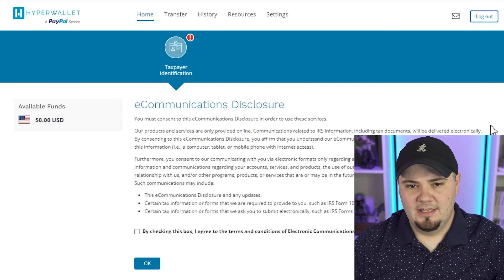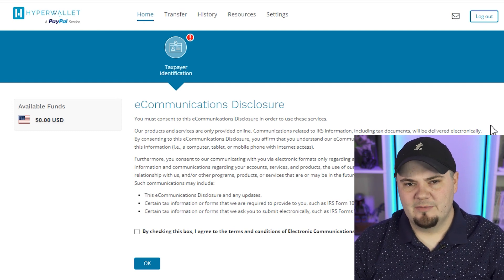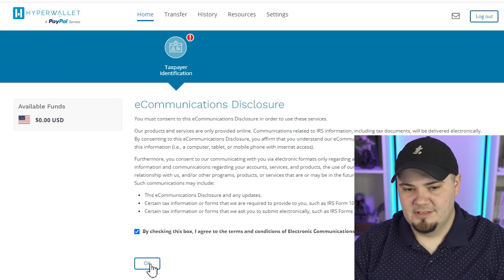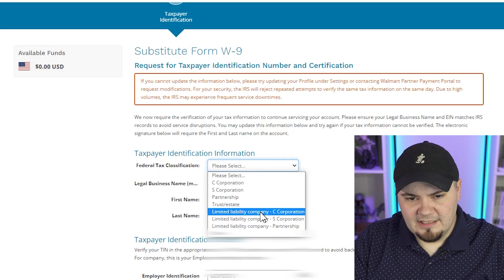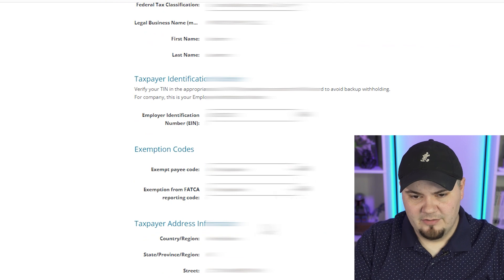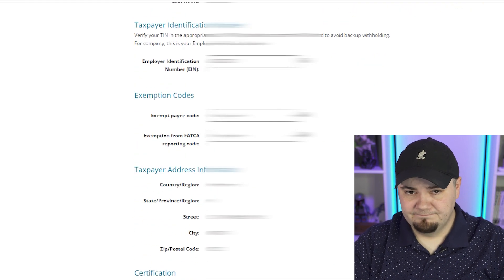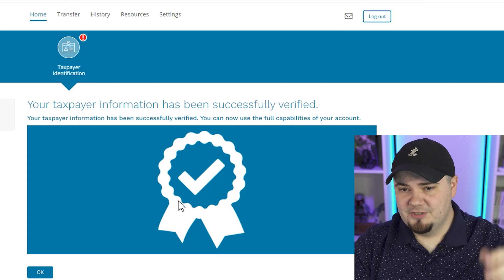After submitting my security information, there is an e-documents disclosure. It says available funds: zero. So far it's not asking me for a bank account — I'm sure I'll have to connect one, but we're not there yet. We might not have to connect a bank account with the legal name that matches, but we'll see. There's also a substitute form W9. It asks for your federal tax classification — mine is a limited liability company, C corporation. I don't have any exemption codes. I check the agreement boxes, type my first and last name, and the date auto-generates. It's just verifying for W9 and tax purposes. I hit confirm and get: 'Your taxpayer information has been successfully verified.'